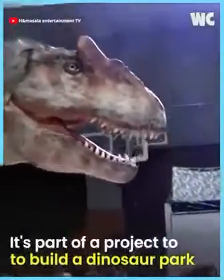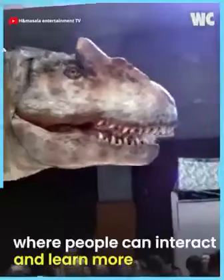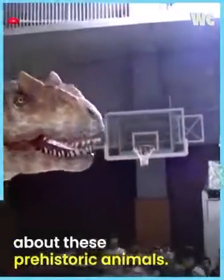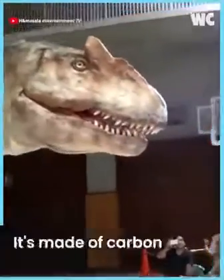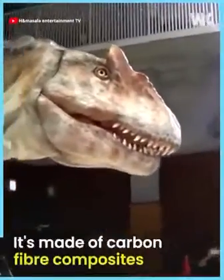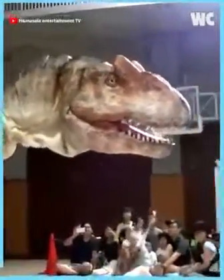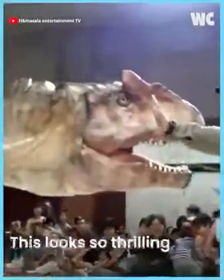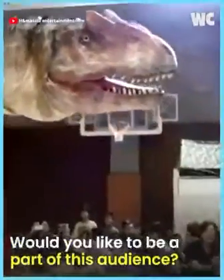It's part of a project to build a dinosaur park where people can interact and learn more about these prehistoric animals. It's made of carbon fiber composites, and there is one person inside the dinosaur controlling it. This looks so thrilling and fun to watch. Would you like to be a part of this audience?